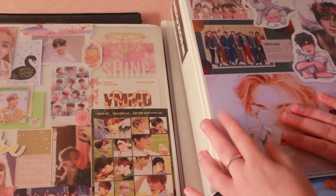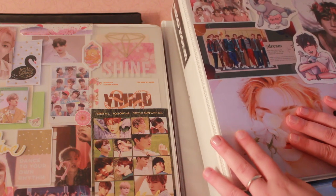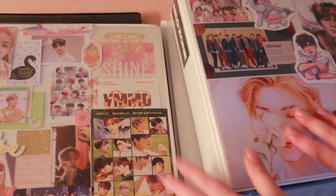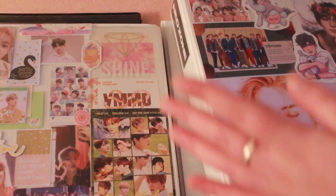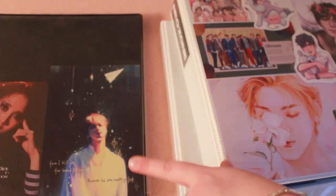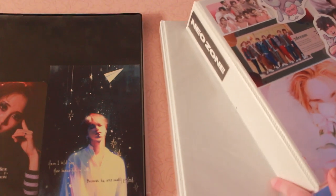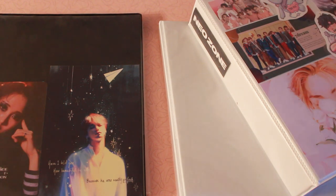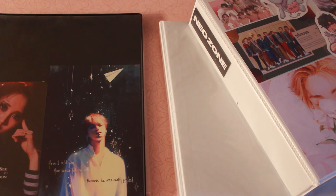Who knows, maybe after this video there will come a time — I wouldn't be surprised if within the next month I make the decision to split both of these into more binders. But with that being said, I still have my non-alt binder, and I also have this other binder which I decided to start collecting for another group — specifically fully collecting a member of another group.